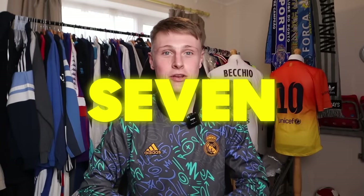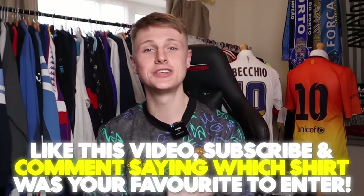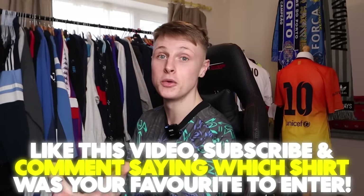In today's video I'm going to be unboxing seven mystery shirts from seven decades, from 2020 all the way back to the 1960s, and I'm very excited. For every shirt video I do, I'm going to be giving away a £20 voucher. All you have to do is like this video, subscribe to the channel, and comment what shirt you thought was the best in the video.